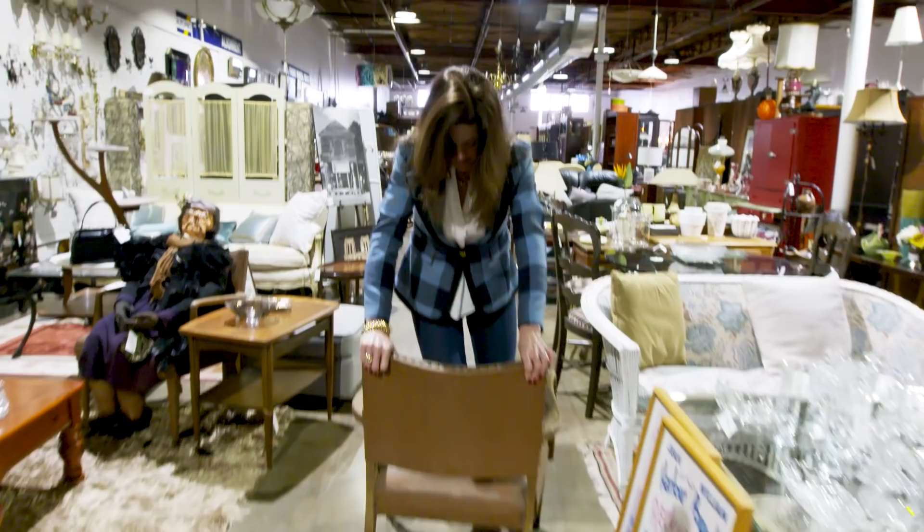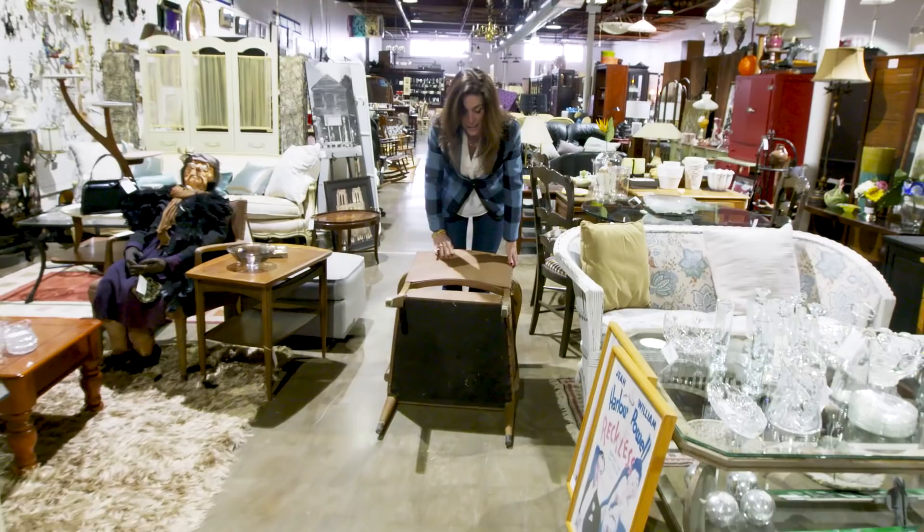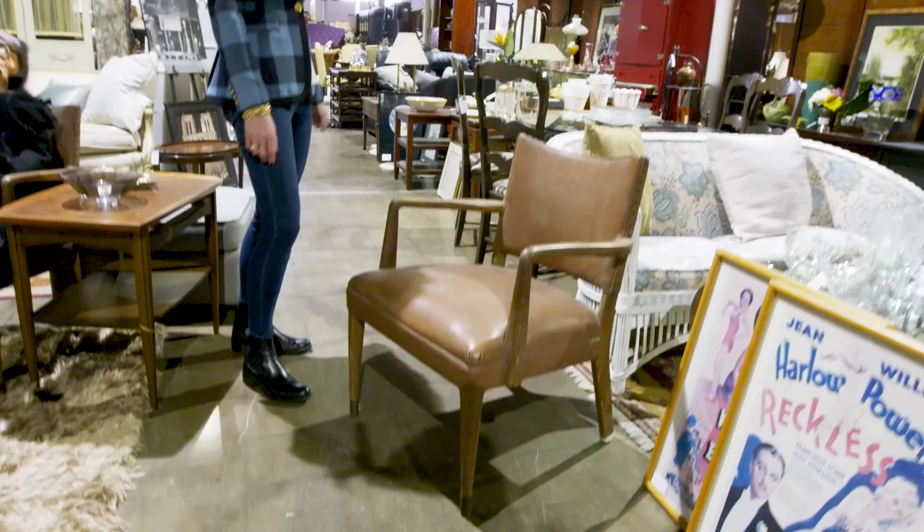What I like about this chair is it's a good scale to use as a guest chair. For $200 each, I'd buy these.